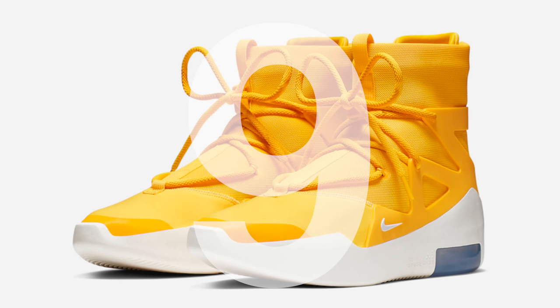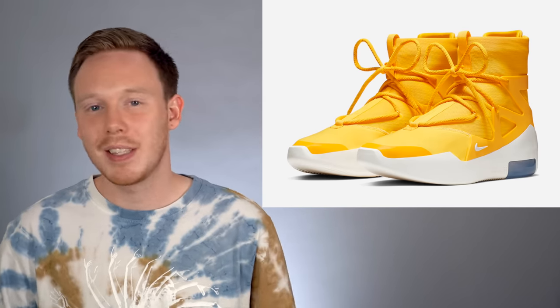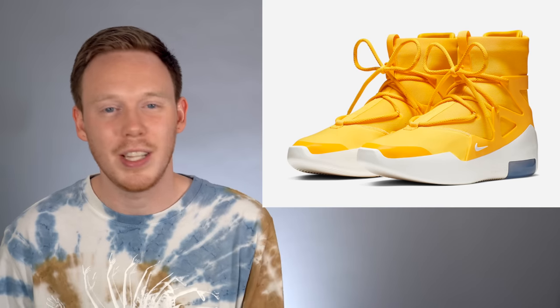Number nine, the Nike Air Fear of God 1 in yellow. This shoe actually dropped at ComplexCon in Chicago as a sneaker stash, and I was able to grab a pair because I was there, only to have it canceled the next day — so that sucked. Honestly, this might have been my favorite color of the Nike Air Fear of God 1s. I don't think it's the most wearable — the black pair or the original tan pair are probably more wearable — but there was something about the color scheme on that silhouette that just looked really good.